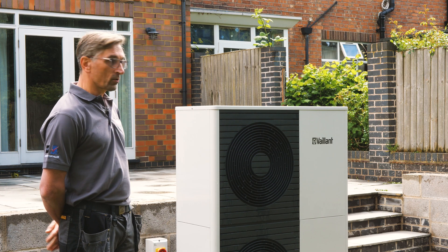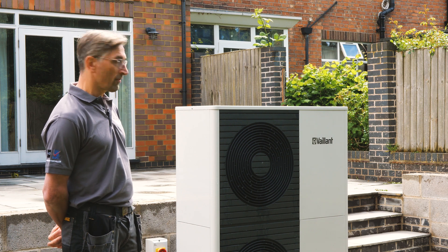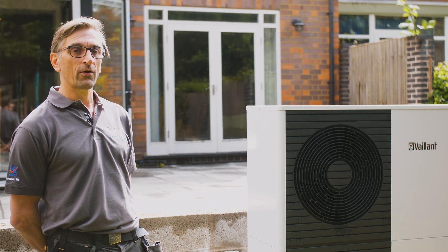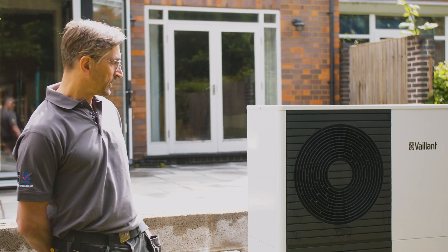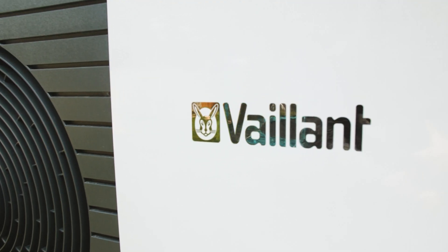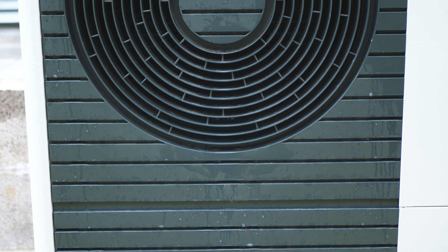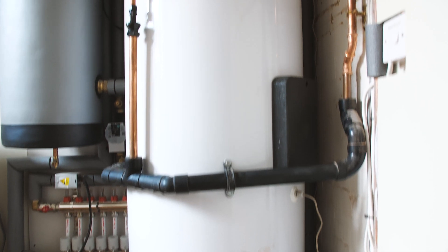On the outside we have the Vaillant air source heat pump — it's a Vaillant Aerotherm Plus 12 kilowatt — and this is what generates the heat to give you heating and hot water within the home. It flows air across the back, pulling it through these fans, takes a few degrees Celsius off the air into refrigerant, then compresses that refrigerant with the compressor, which increases the temperature, and then transfers that increased temperature to the water flowing within the home and into the hot water cylinder.